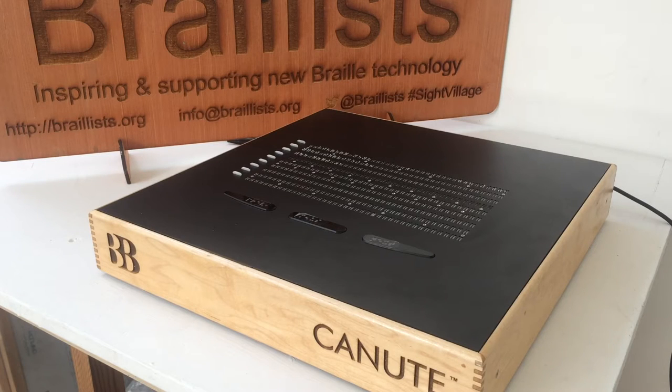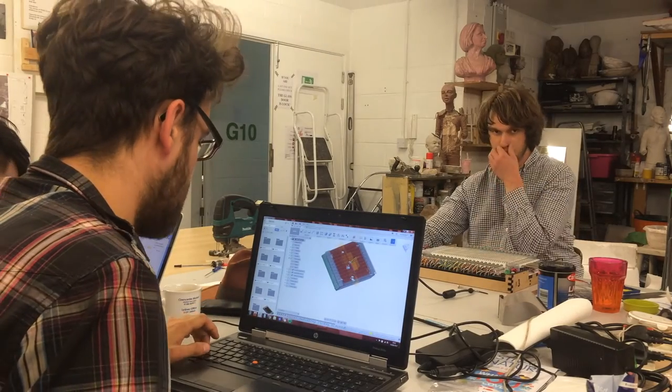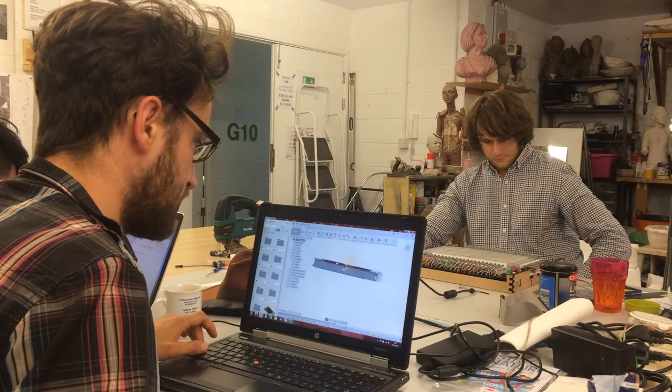Working with the Braillists, a worldwide community of hundreds of daily Braille users, the Canute Braille e-reader has been collaboratively designed with Braille readers. This means for the first time in a digital device, the Canute can show Braille rendered in context.